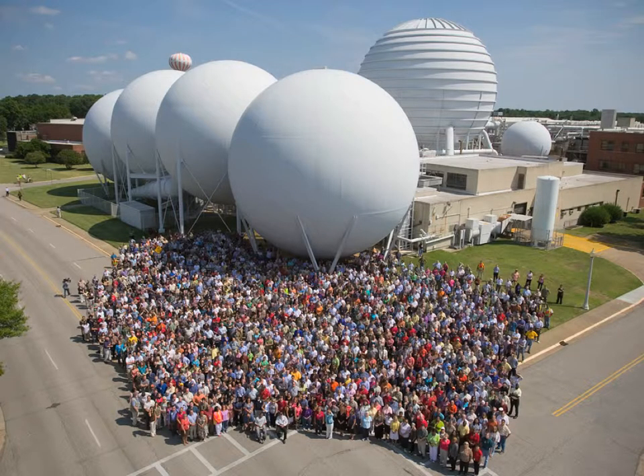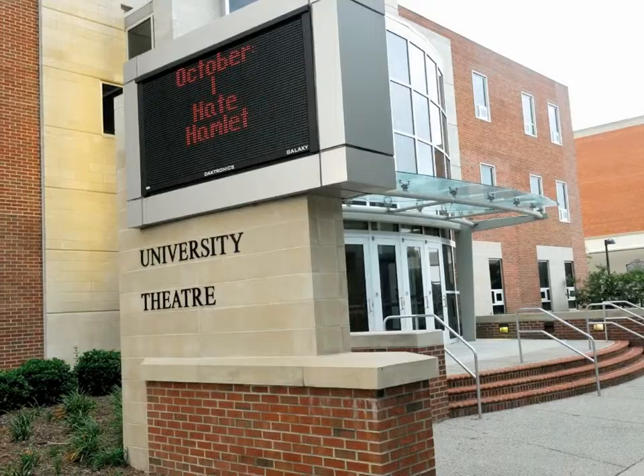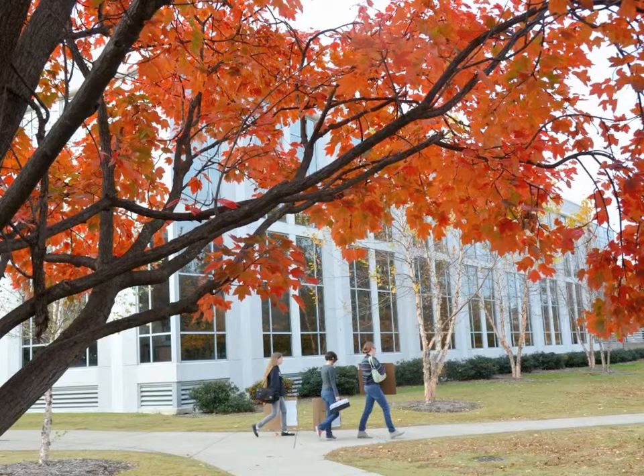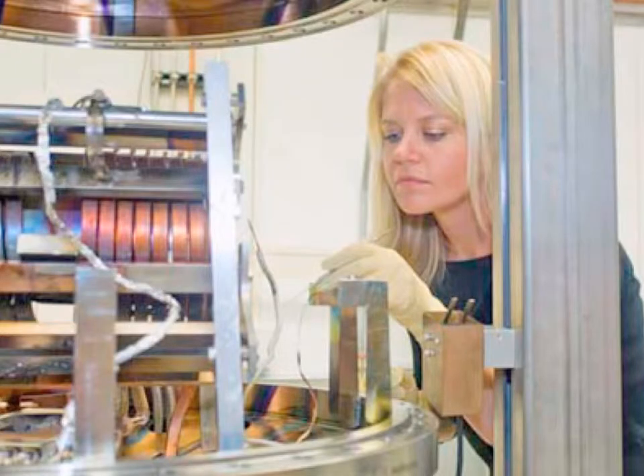There are roughly 20,000 students enrolled at Old Dominion, and some have decided to pursue education in science, technology, engineering, and math. Old Dominion University has diverse undergraduate and graduate engineering programs, which provide students with high-quality academics with a focus on connecting knowledge and research.